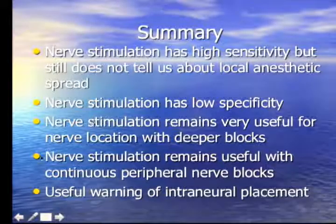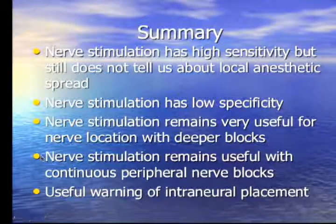In summary: nerve stimulation has high sensitivity but doesn't reveal local anesthetic spread. It has low specificity — absence of stimulation doesn't mean you're not close to the nerve. It remains very useful for nerve location with deeper blocks. It remains useful for continuous peripheral nerve blocks in combination with ultrasound. And it serves as a useful warning sign of intraneural needle placement. Thank you.